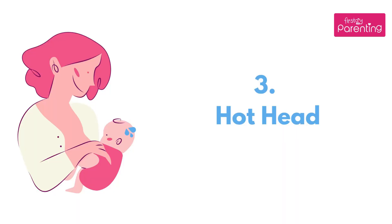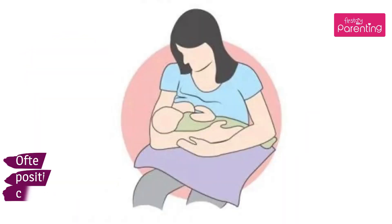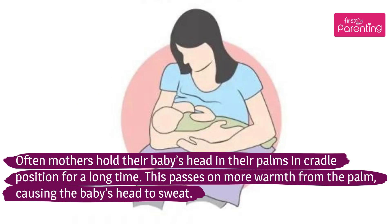Reason 3: Hot Head. Often mothers hold their baby's head in their palms in a cradle position for a long time. This passes on motor warmth from the palm, causing the baby's head to sweat.